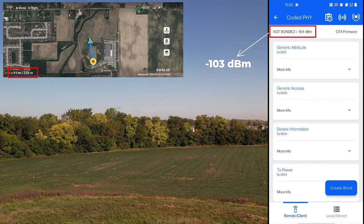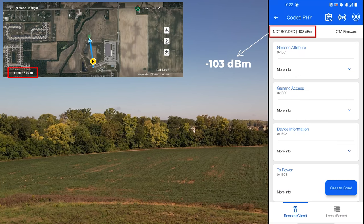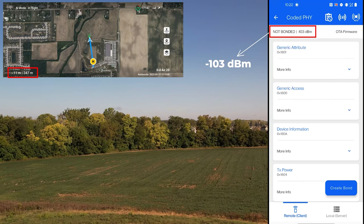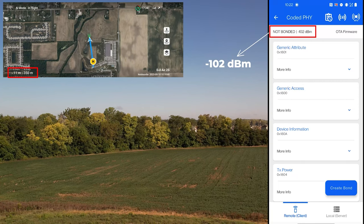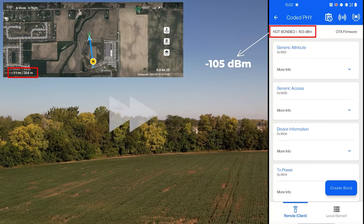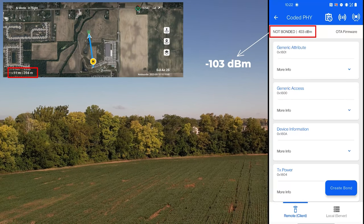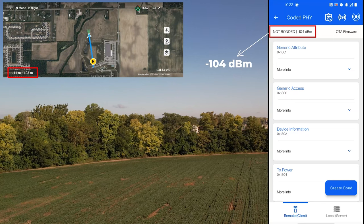We're getting closer to 350 meters. Let's see when we're going to get disconnected. Minus 105 dBm, and the drone is at 11 meters high. Still getting a good signal at 350 meters. Getting close to 400 meters — there, we've hit 400 meters, and it's still connected at minus 103 dBm.